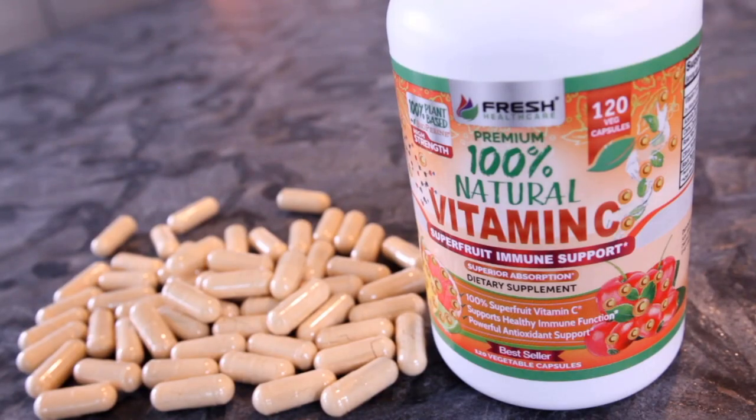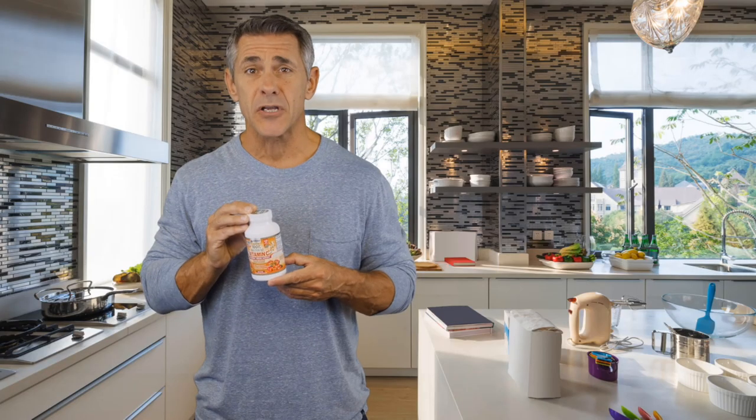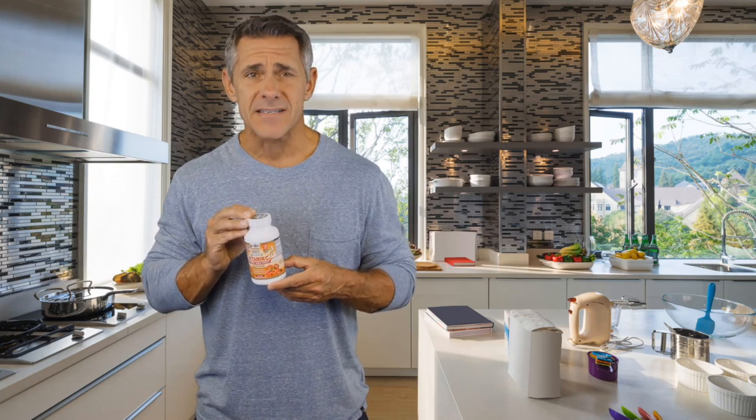Fresh Health Care's 100% natural vitamin C formula has been created exclusively using the most vitamin C-rich superfoods on the planet, including rose hips, acerola cherries, and camu camu, and contains over 500% of your daily value requirement of vitamin C per serving.